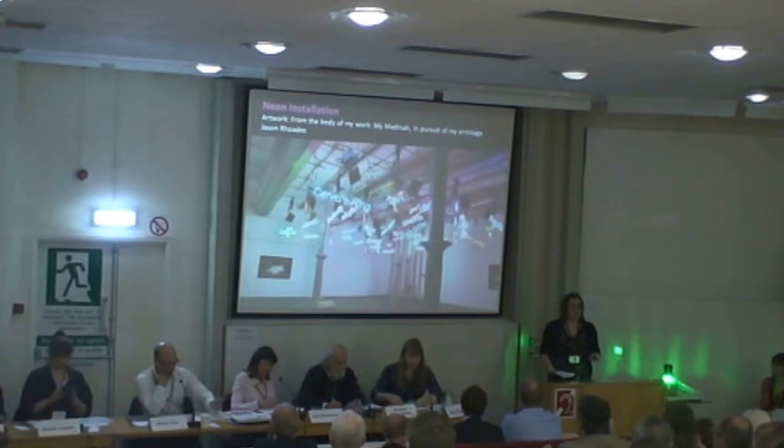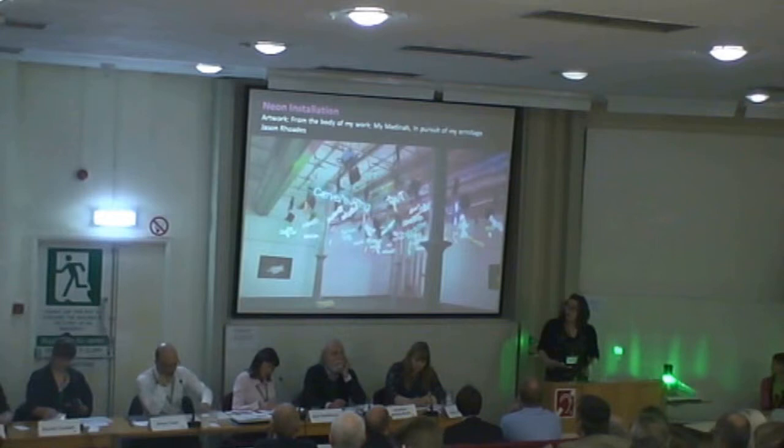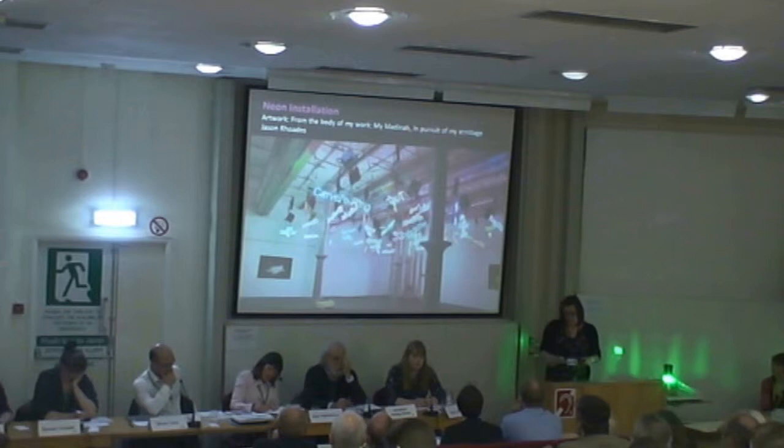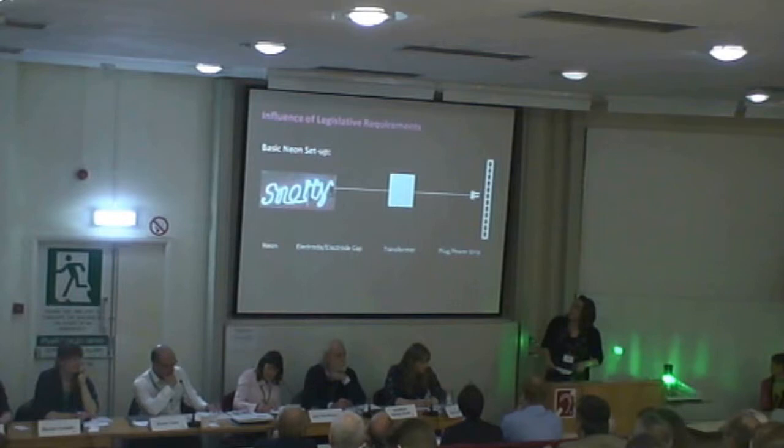Although I am focused on a specific artwork, I'm hoping it will draw out broader questions. So when this work was initially selected for display, it was the first time since it was acquired that it was actually going to be installed. So two parallel dialogues started: one with the artist's estate and the second with specialists in neon technology.